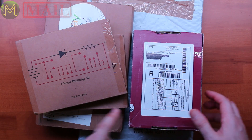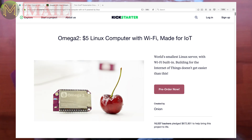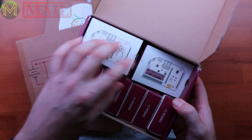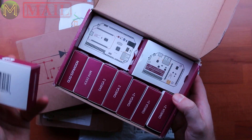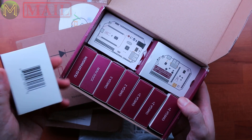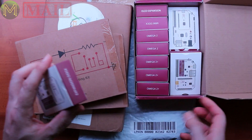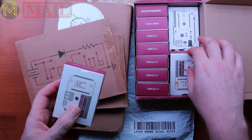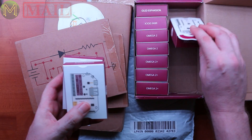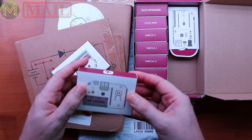So what do we have next? Another exciting one — pretty obvious what this one is. This is the Omega 2, which is a follow-up to the previous Omega. This one has a 580MHz CPU, 128MB of RAM, 32MB of flash, SD, Wi-Fi. You can see I actually ordered a whole bunch of these because I've got a really good plan for them.